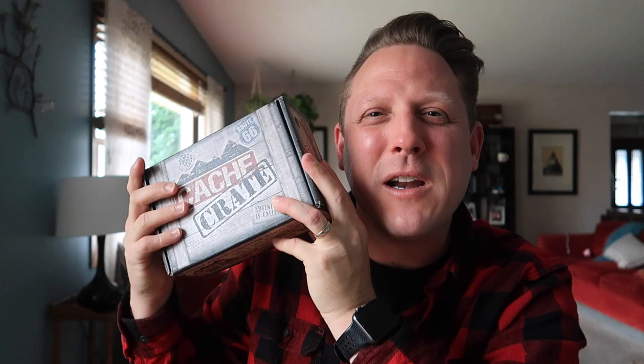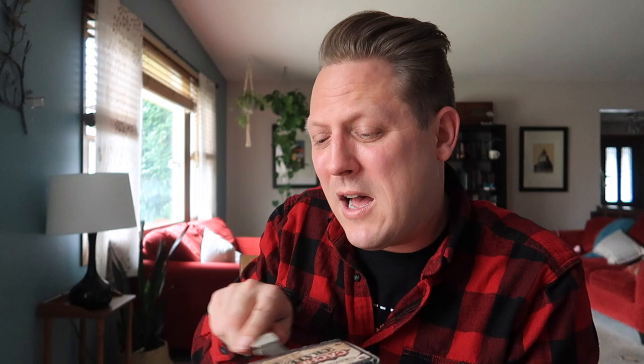This is the October 2021 Cash Crate, and we're going to unbox it and you get to experience the joy, just like me, right now — this is sealed up, I haven't opened it at all. First of all, you get to see the presentation.